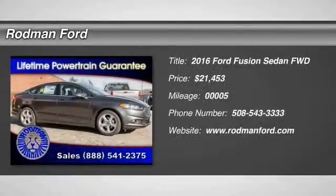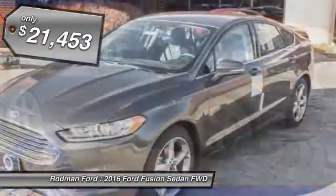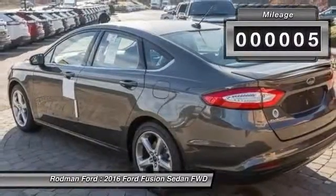2016 Fusion. You can have both impressive power and great economy in a Fusion, and it is priced below $25,000. This vehicle has less than 100 miles.